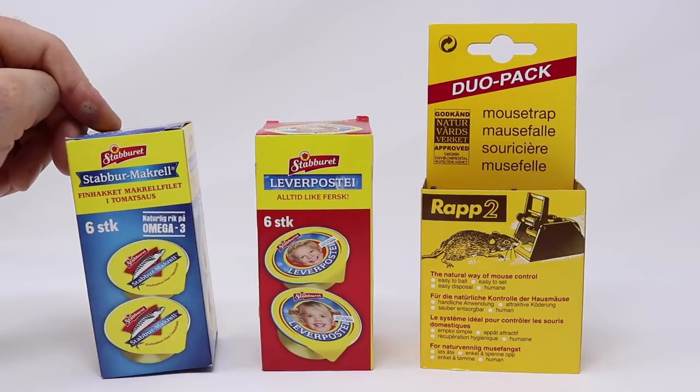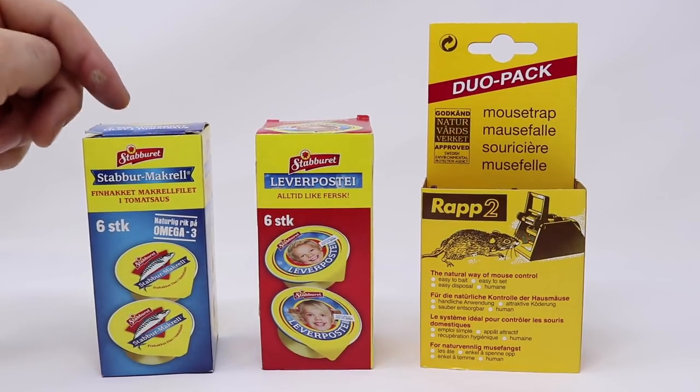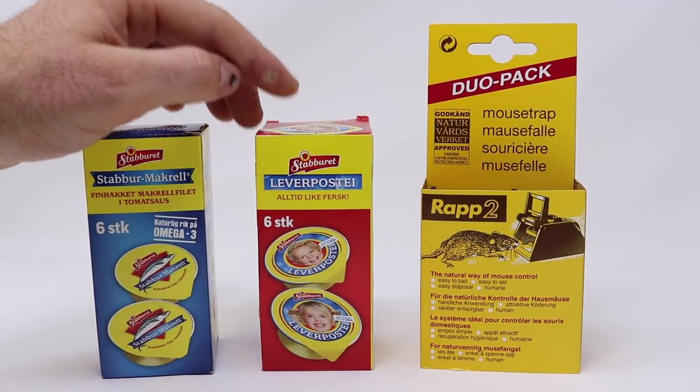Today for Mousetrap Monday I have some really fun items to show you. I have some mackerel in tomato sauce — this is so good — some liver paste, the kids are so happy on the package. This is delicious on toast.